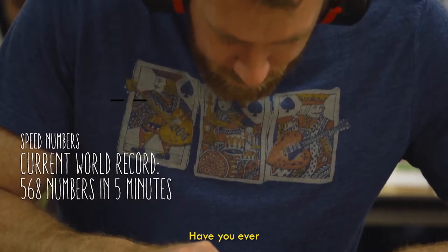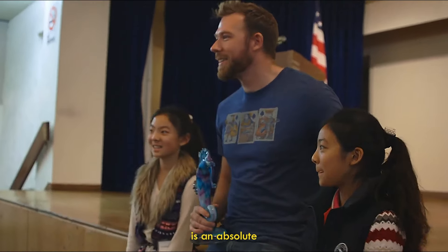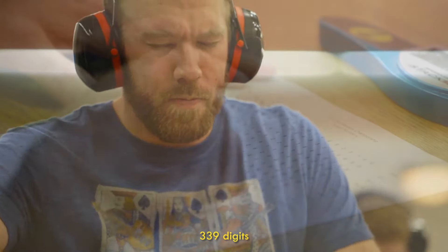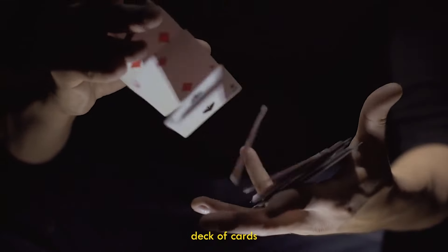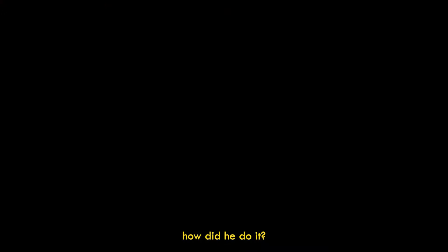Technique one: the game of attention. Have you ever heard of Nelson Delis? Nelson Delis is an absolute legend in the memory competitor world. He's memorized 339 digits in five minutes, memorized an entire deck of cards in less than 30 seconds, and has even won the USA Memory Championship a bunch of times.